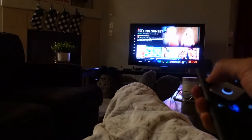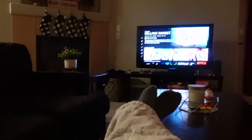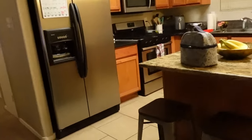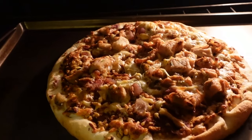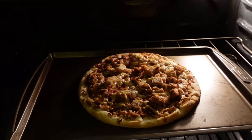I decided not to cook — I know it's very lazy of me, but I decided to just bake a pizza I already had in the freezer. Here's what it looks like. Excited for this is an understatement.